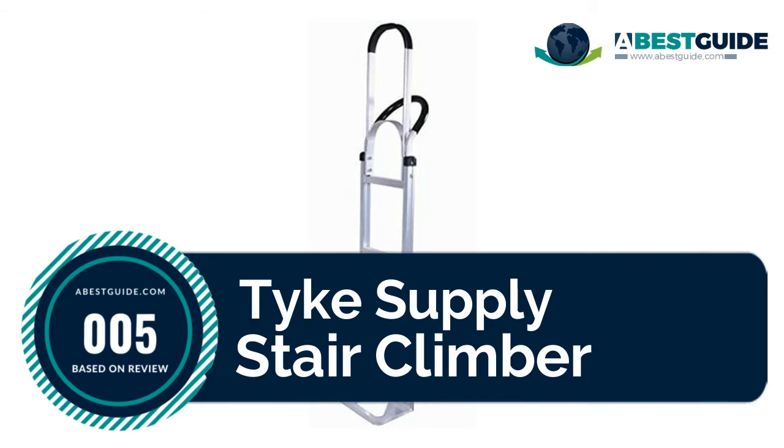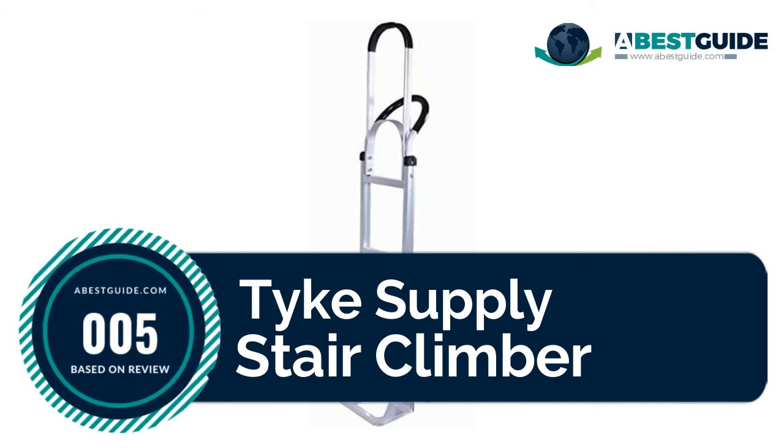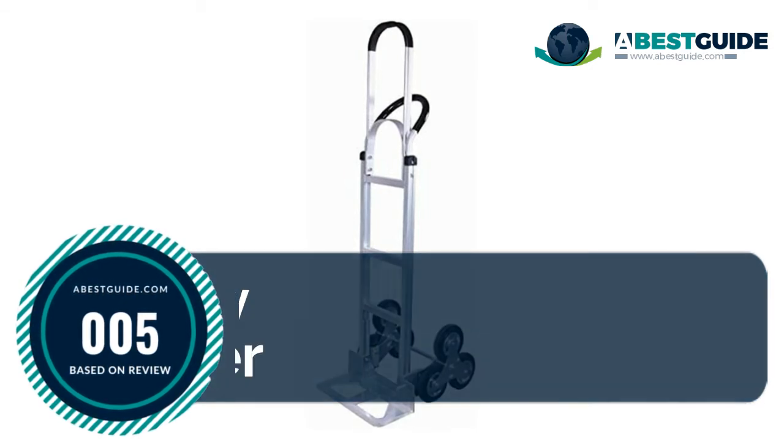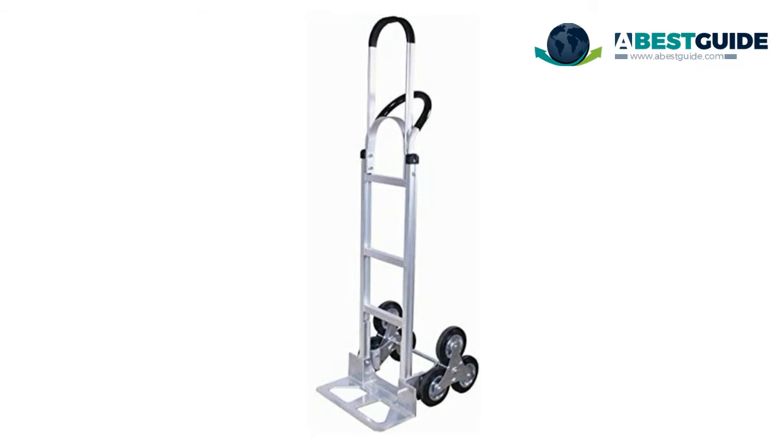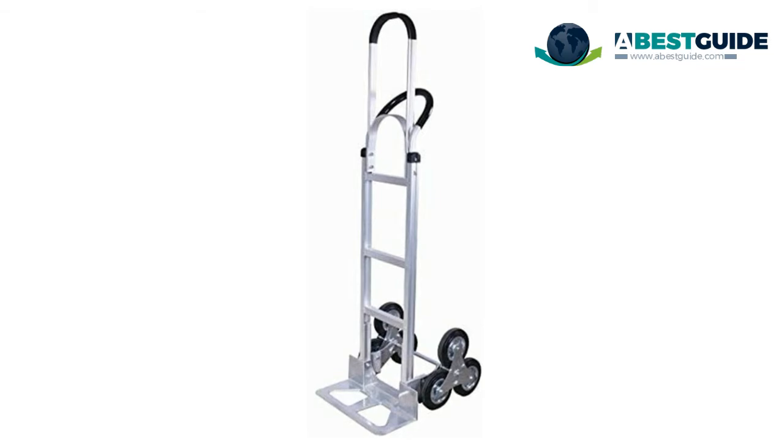Number five: Tykes Supply stair climber. The Tykes Supply LLC aluminum stair climber hand truck is a heavy-duty commercial-quality unit with 330 pounds capacity for stair climbing and 550 pounds capacity on flat ground. The nose plate is 18 inches wide by 7.5 inches, and the whole wheel assembly rotates to allow the dolly to climb stairs.